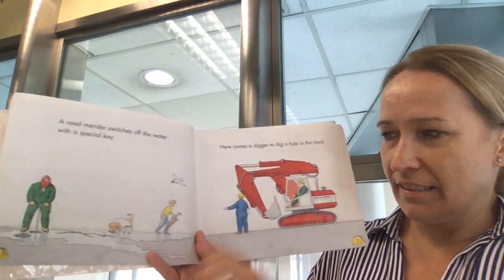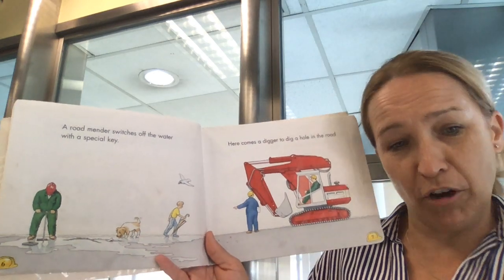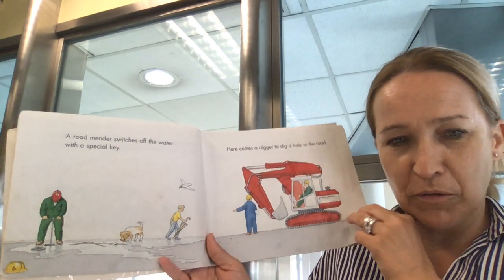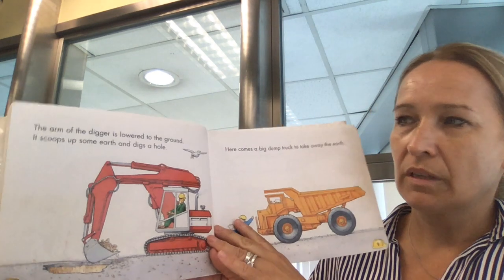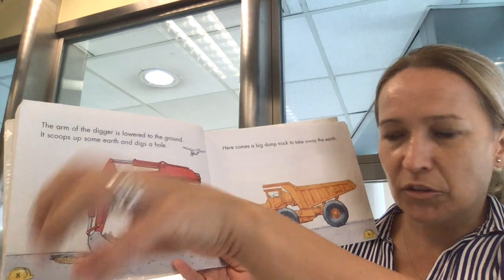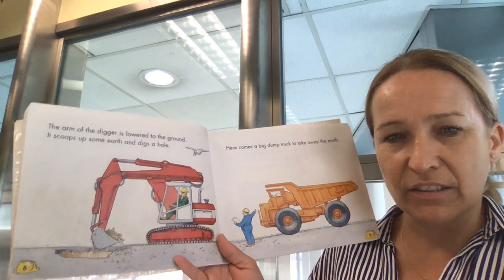Here comes the digger to dig a hole in the road so the road can be fixed, because there is a crack here now. The road is broken. The arm of the digger is lowered to the ground. It scoops up the earth and digs a hole.